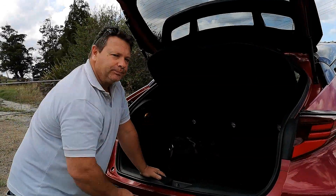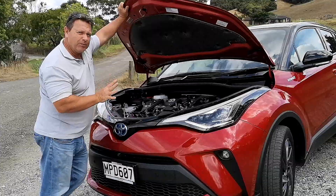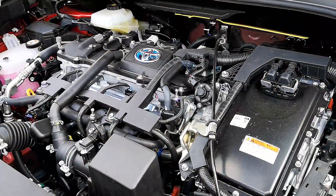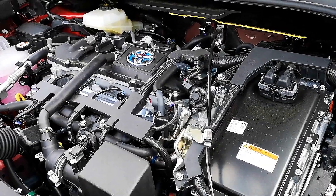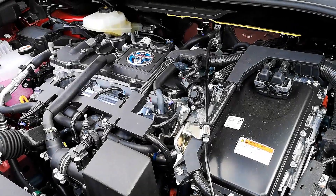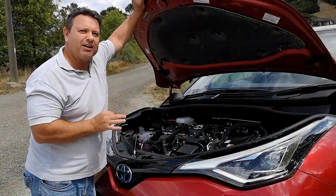Let's take a look under the bonnet. A 1.8 litre hybrid powertrain strapped to a CVT gearbox. It offers a total of 90 kilowatts of power, 142 Nm of torque. It gives out 97 grams per kilometre of emissions and actually runs frugally on 4.3 litres per 100 Ks — not bad combined. So a little diamond of a powertrain, but most of the diamonds are on the inside.